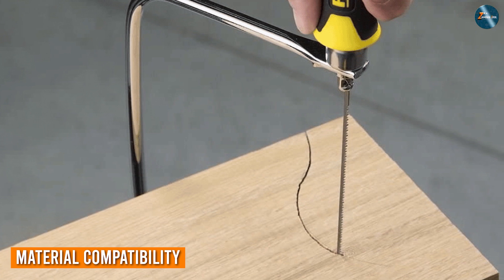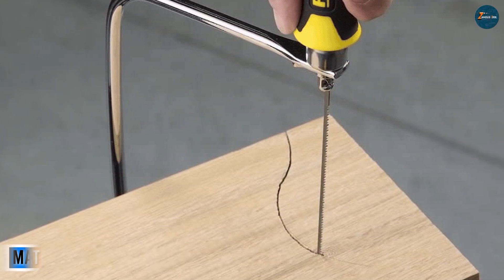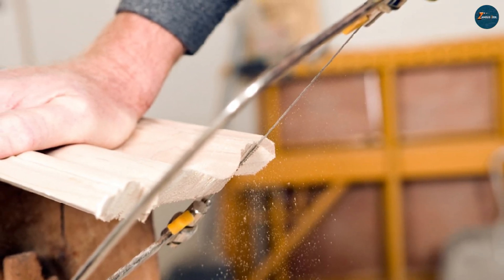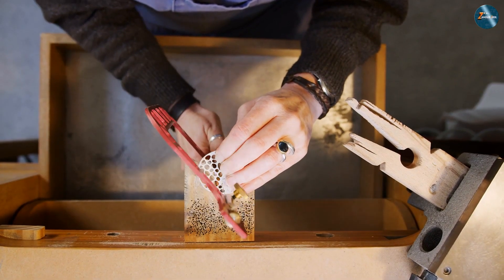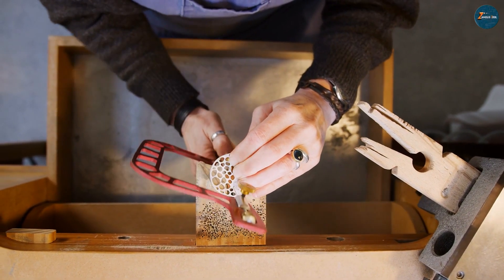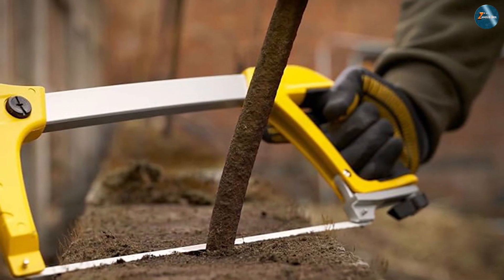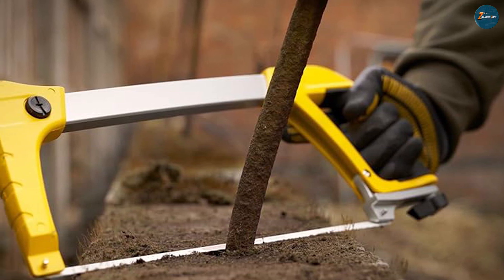Consider the materials you frequently work with. For wood and plastic enthusiasts, the coping saw is a reliable partner, granting you the ability to create stunning curved designs and intricate shapes. Meanwhile, if your projects involve metalwork, plumbing, or general construction, the hex saw is tailored to handle these tasks efficiently. Its sturdy blade easily bites through metal and plastic, making it a staple in the toolbox of any handyman.